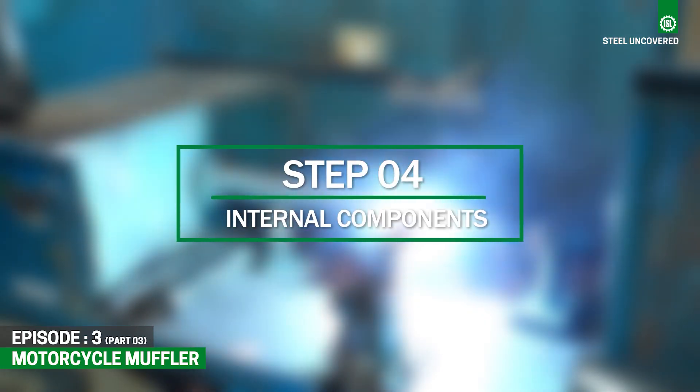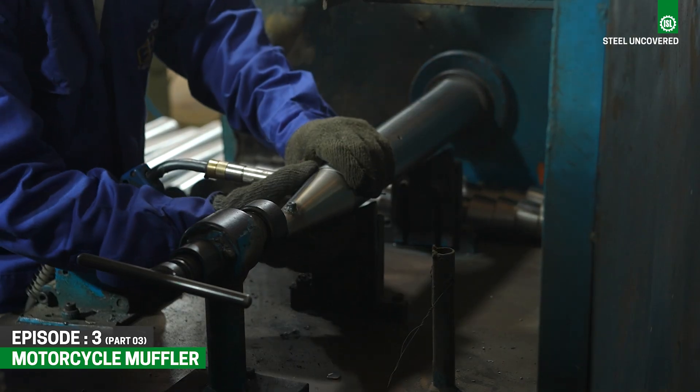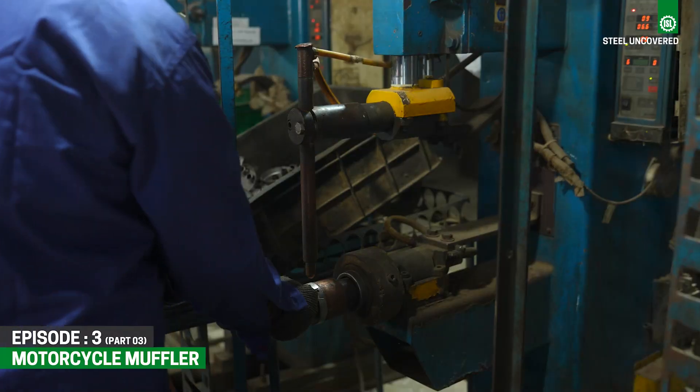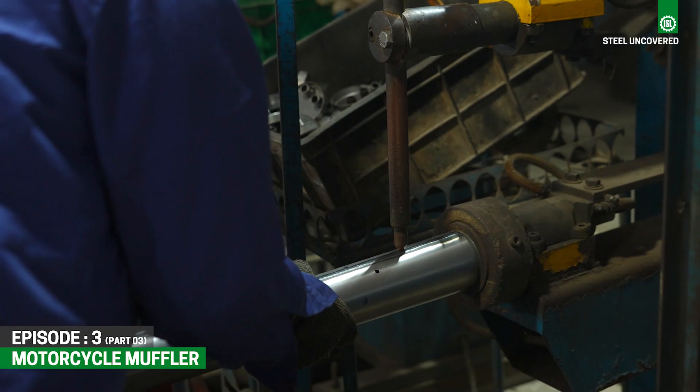Step 4: Internal Components. Various internal components, also made from cold-rolled steel, are welded or inserted into the main body of the muffler.